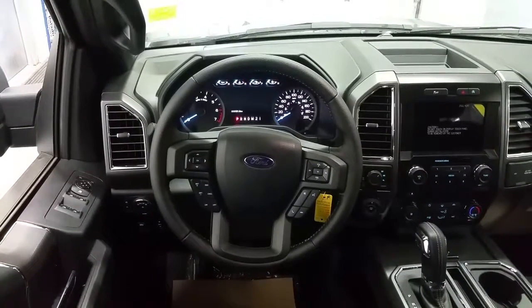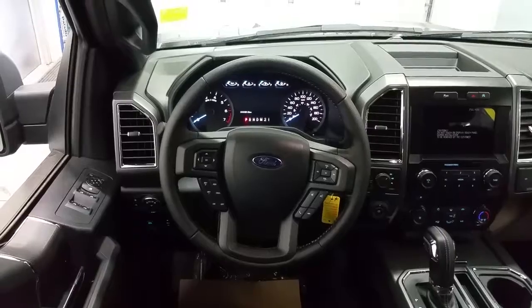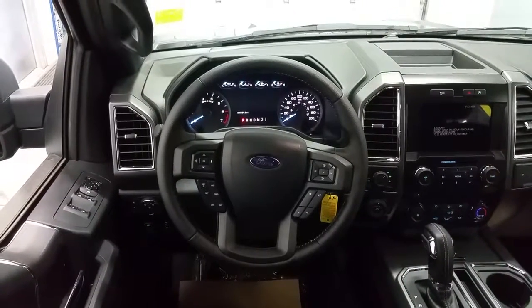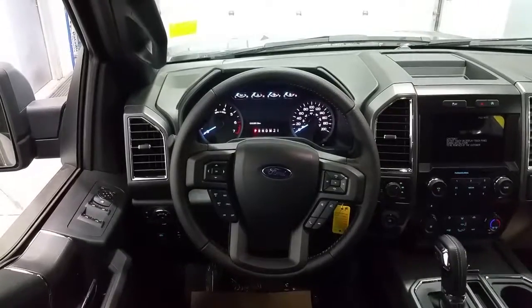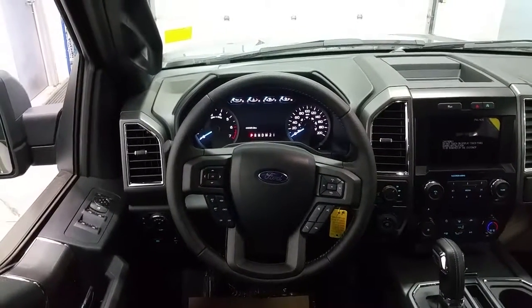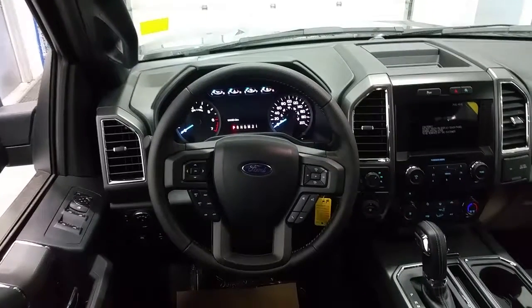Inside the F-150 we have power windows, power locks, and power mirrors, as well as automatic headlamps. We have power adjustable pedals and on the steering wheel we have cruise control on the left, and on the right-hand side we have steering wheel controls for the audio as well as Bluetooth phone, climate controls, and the touchscreen.